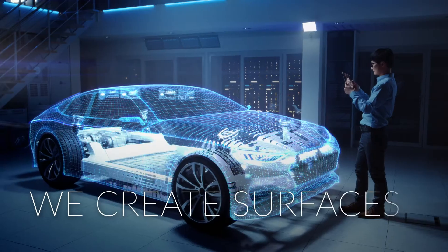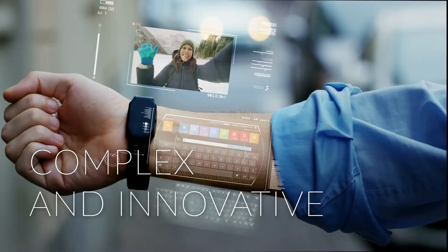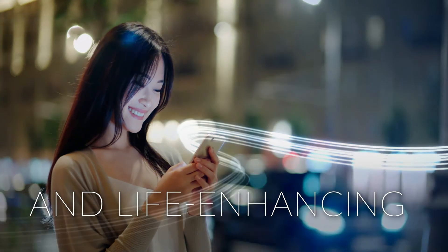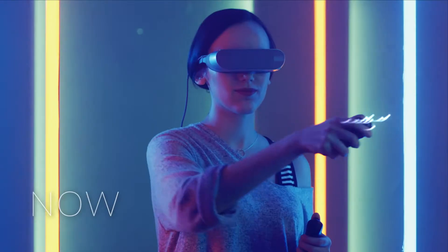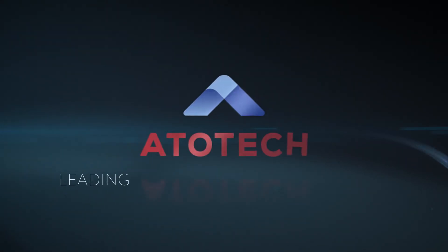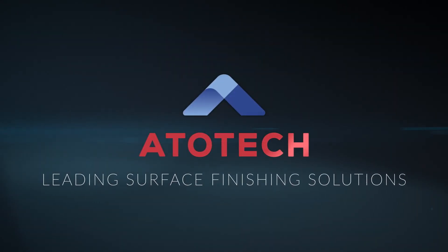We create surfaces — complex and innovative, decorative or functional, mission critical and life enhancing — every day, now and in the future. Atotech, a global leader in surface finishing solutions.